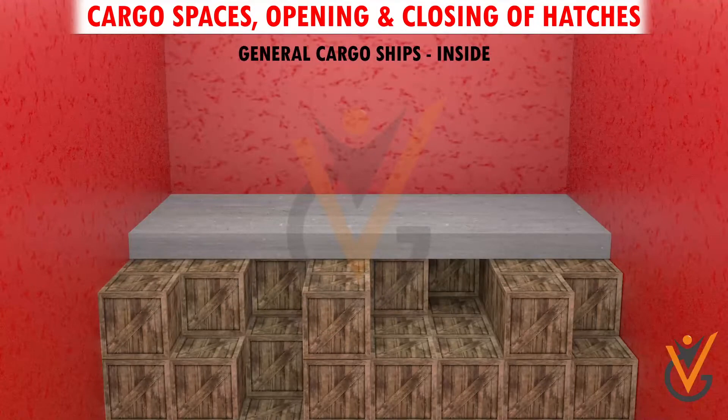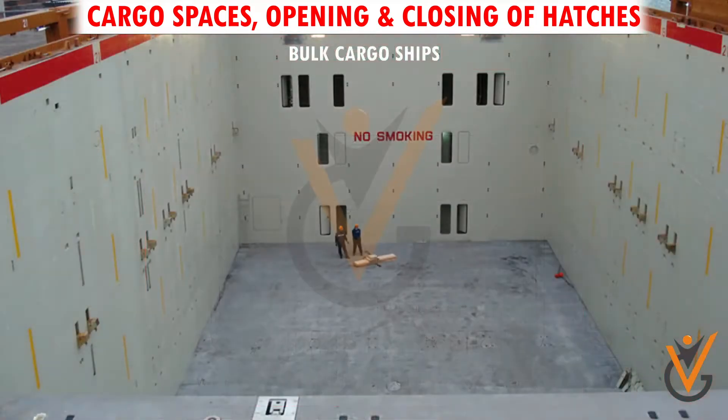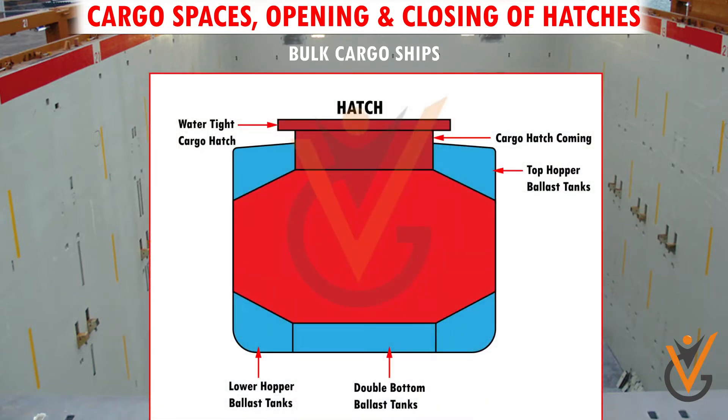On general cargo ships, holds are divided into two sections vertically: the upper section being called the tween deck and the lower section being known as the lower hold. Bulk cargo ships have undivided single holds and usually have ballast tanks in the wings — tanks on either side of the central hold — and at the bottom, called double bottom tanks.